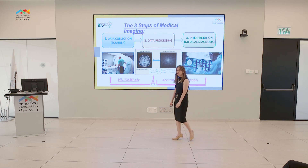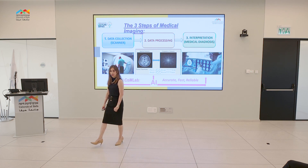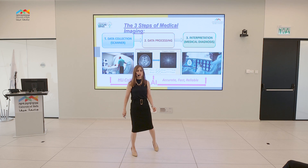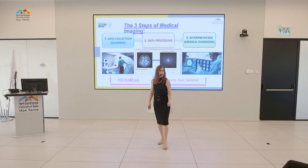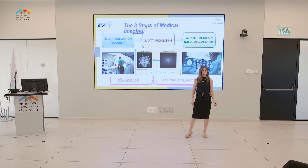My laboratory, the AGU Chrome Lab at the University of Haifa, was established exactly in order to address these important issues. My name is Shira Rotman, and I'm a senior lecturer at the Faculty of Social Welfare and Health Care Sciences, at the Department of Medical Imaging Sciences.